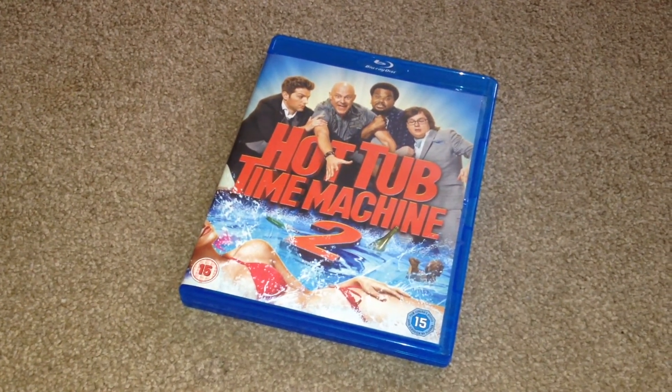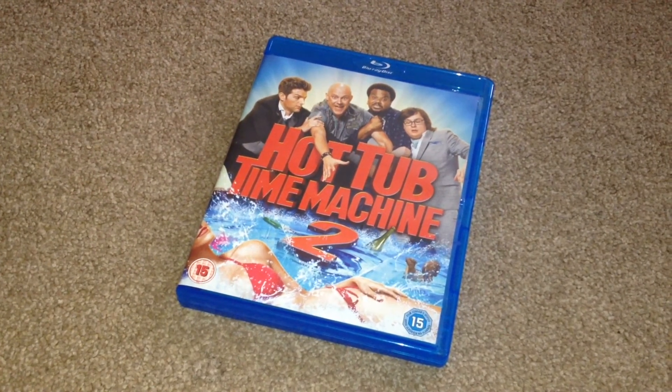Thanks for taking your time to watch this video. Please rate and comment, and if you like Blu-rays, please why not subscribe to my channel.